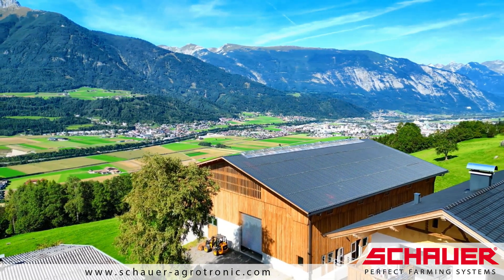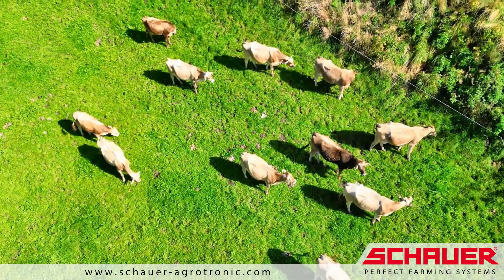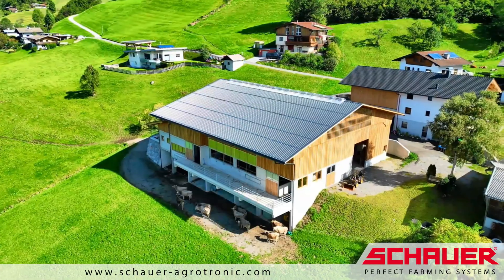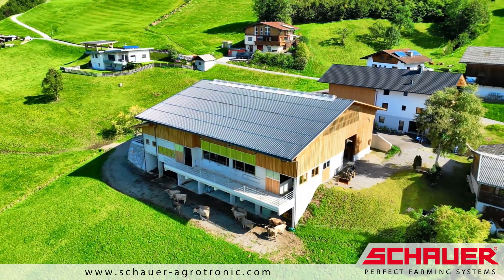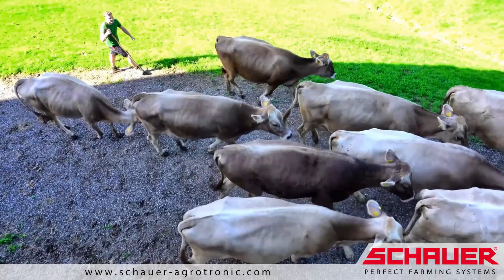Dairy farming in mountain regions is directly linked to the preservation of the cultural landscape for tourism. The Fender family runs a traditional dairy farm in Tyrol. The construction of the new barn is a decisive step to continue dairy farming in the future.